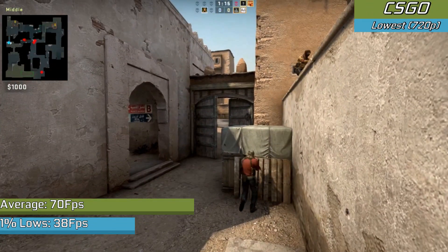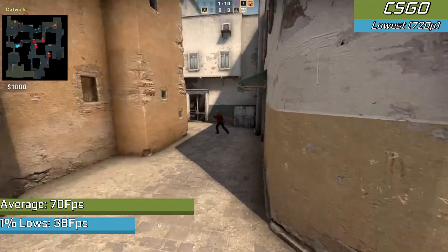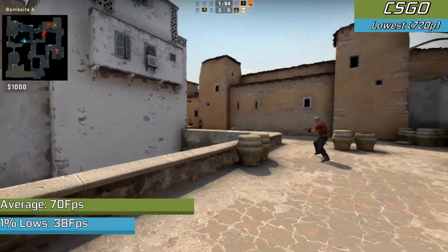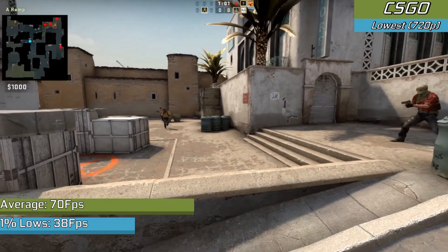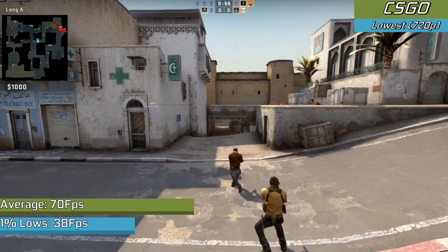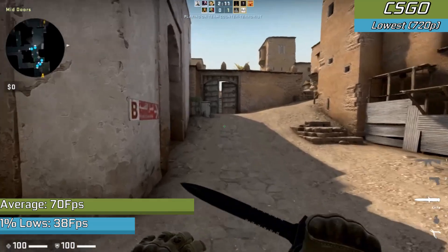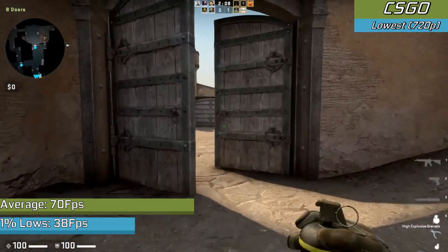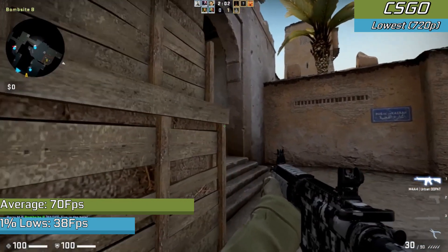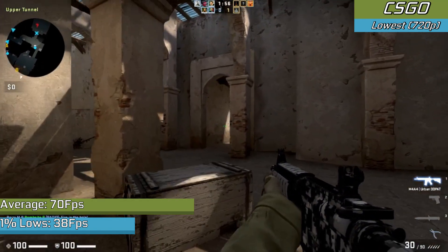CS:GO was just about playable in 720p with the lowest settings, but frame times were still far from stable in heavy scenes and gunfights. It was fully playable, however smokes and intense action in casual game modes could really tank the frame rate. Towards the end of rounds it would stabilize slightly, but by that point you're probably not going to be alive because everything just felt slow and floaty. The game was definitely playable, but it's not really a competitive experience — not a bad showing for a 12-year-old graphics card though.